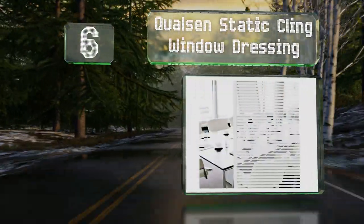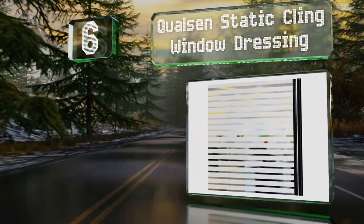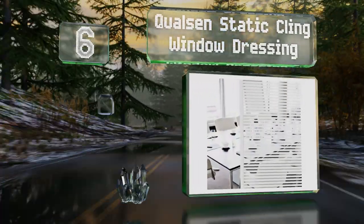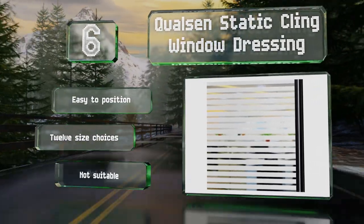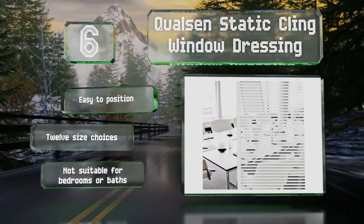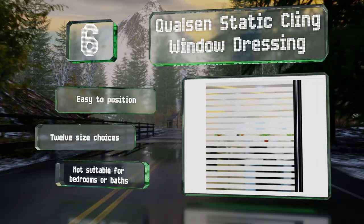Moving up our list to number six, with alternating horizontal frosted and clear stripes, Qualson's Static Cling Window Dressing provides excellent solar control while allowing daylight in to illuminate the room. It requires no adhesive and takes minutes to install with the included tools. It's easy to position and there are 12 size choices, however it's not suitable for bedrooms or bathrooms.